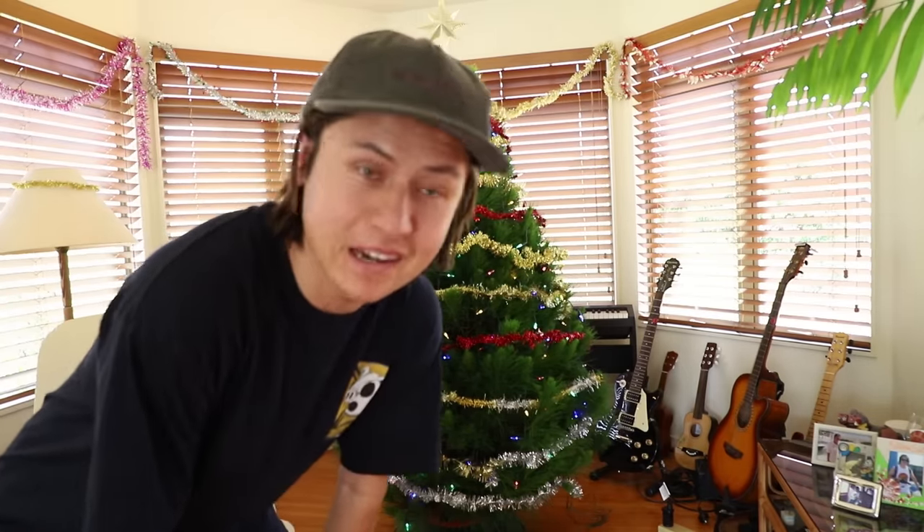The Christmas tree's up now but there's no ornaments on it because we don't have any. Wait a minute, I have an idea — we don't need ornaments when we have Tech Decks.